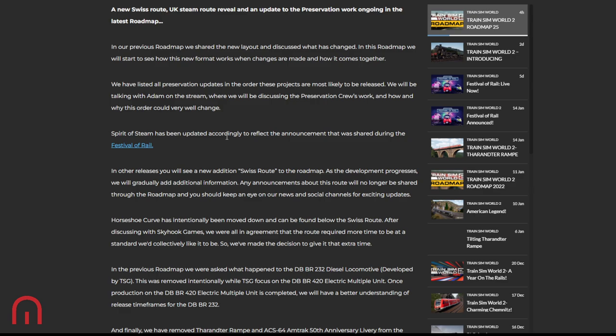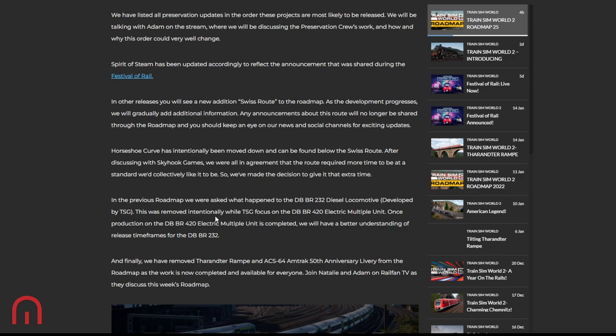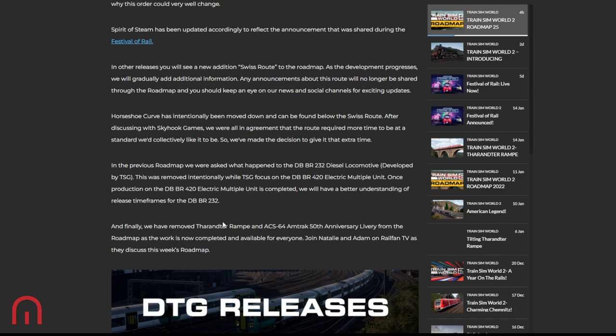Horseshoe Curve has intentionally been moved down and can be found below the Swiss route. Skyhook Games had discussions internally with Dovetail, and they were all in agreement that the route required more time to be at a standard they would collectively like. So they've made the decision to give it that extra time.